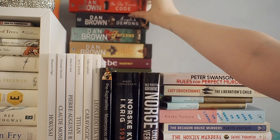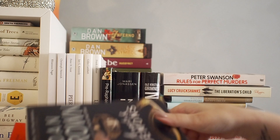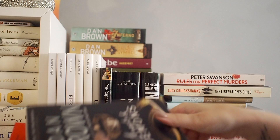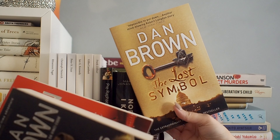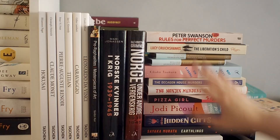In the back here, we have some of Dan Brown's books — The Da Vinci Code, Angels and Demons, Inferno, and The Lost Symbol. I've actually read all of these books, so these are re-reads for me. Recently I re-read The Da Vinci Code and Angels and Demons, and to be honest I still really like them. They're really fun adventure books.